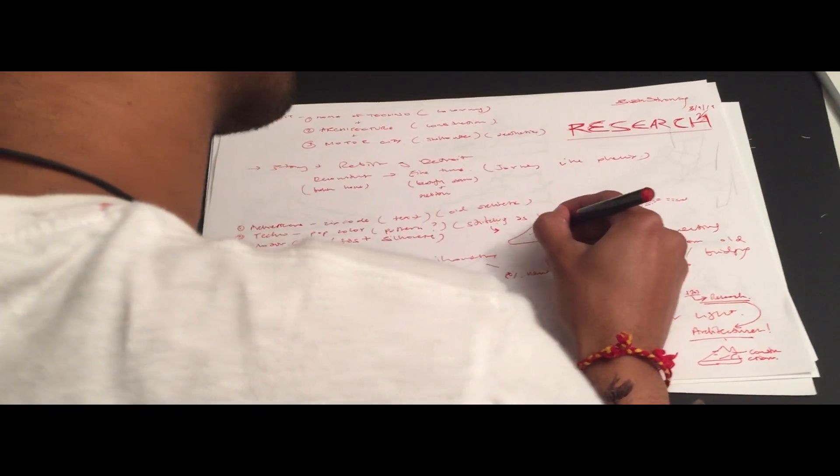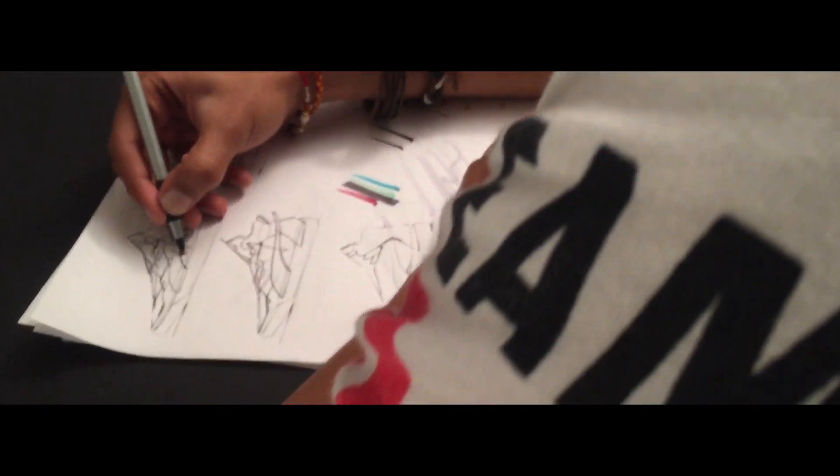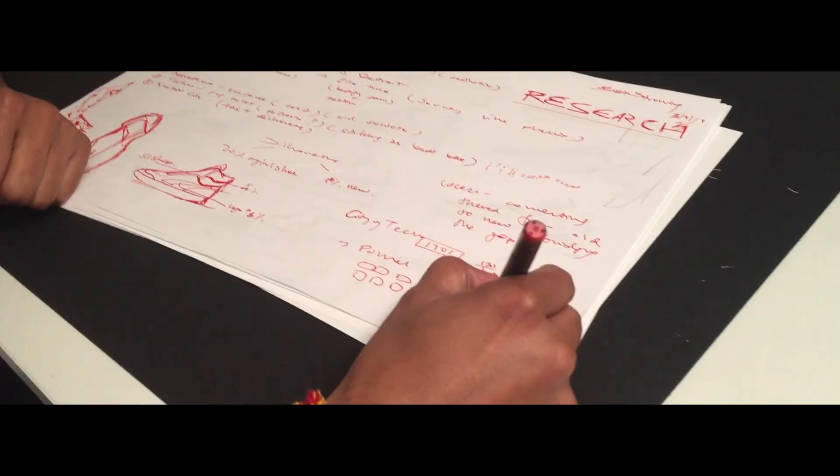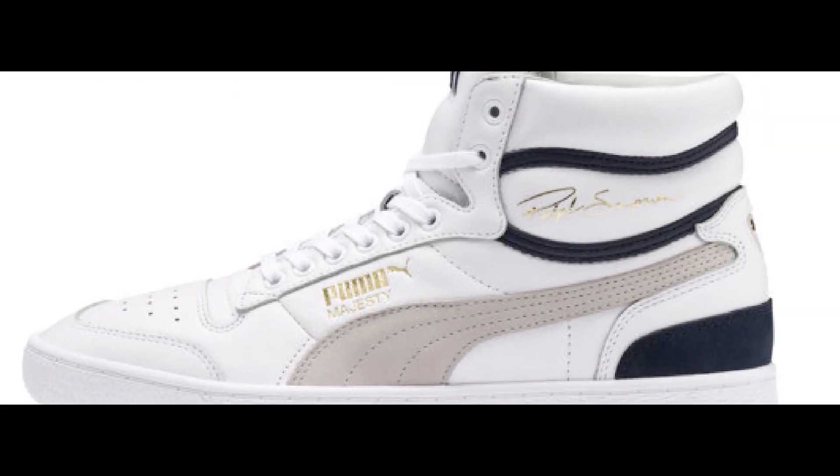Being in Detroit for more than a year now, I feel like a part of the community and the culture, and this is something I wanted to incorporate in my design. While doing my research, I concluded three things that would drive my design while being true to the Puma Design DNA.